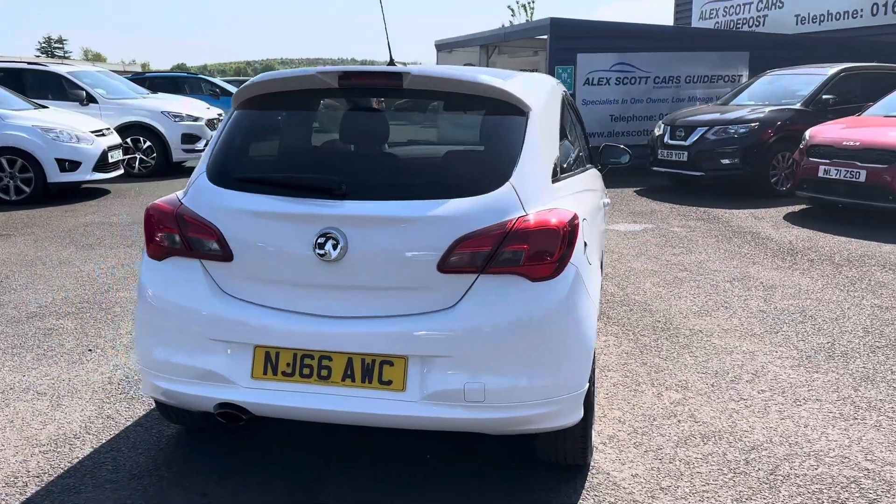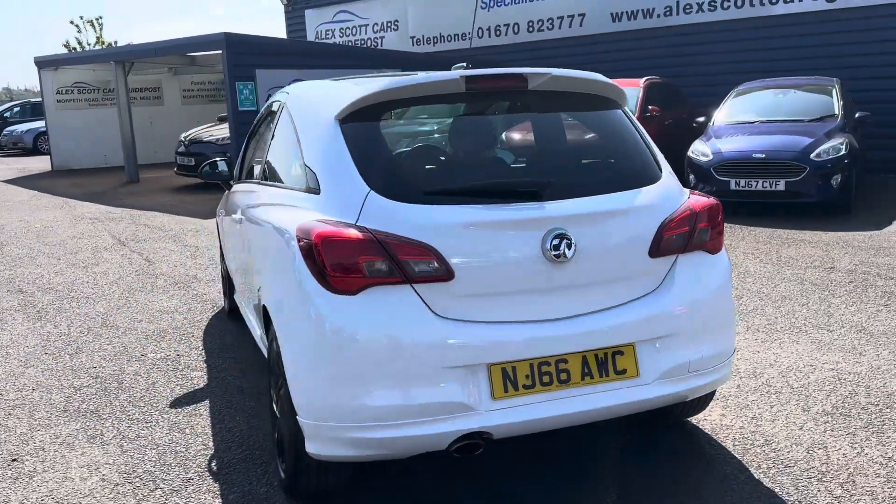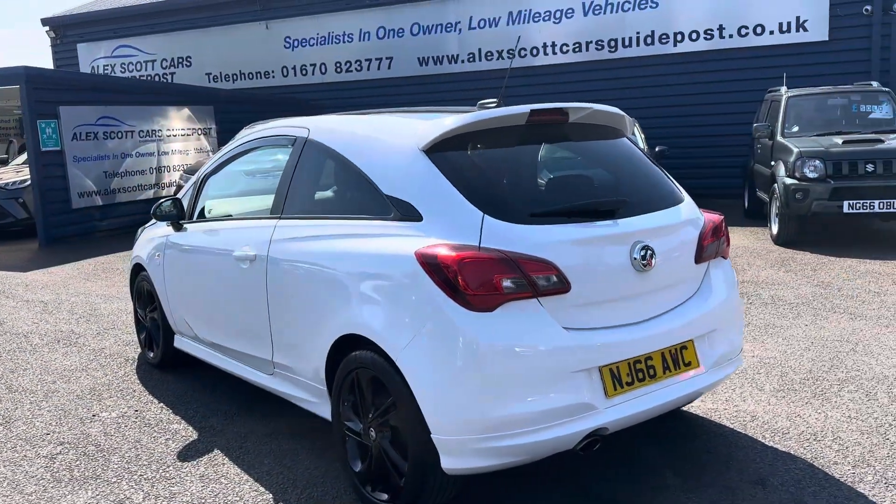It's only 35 pounds a year road tax, guys. That's right — 35 pounds a year road tax, which is quite hard to get nowadays.